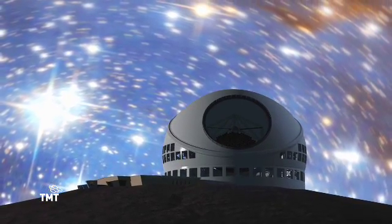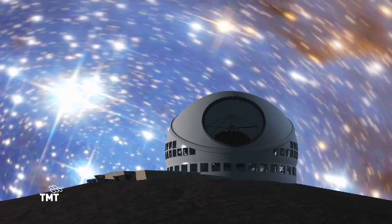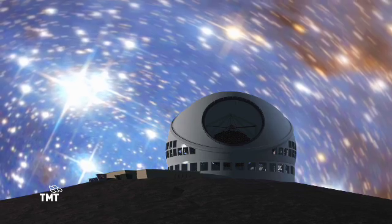TMT will be able to use its large aperture and adaptive optics to produce images of objects fainter and further away than possible today, and with greater detail. To date, they haven't directly imaged an Earth-like planet orbiting another star.